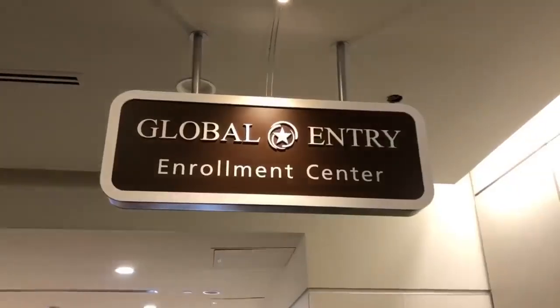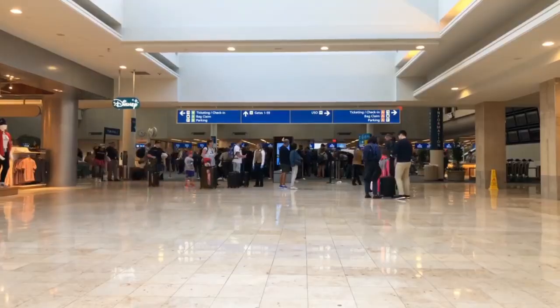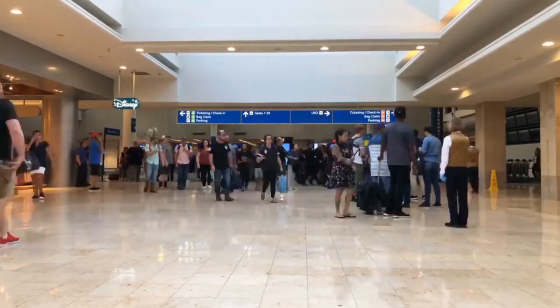A step up from TSA Pre-Check is Global Entry, which is mainly for international flights. On the back of your card it has a pass ID that you enter when booking your flight, so you get Pre-Check plus a faster pass when coming back from an international flight. It also works crossing into Mexico or Canada by car or on foot. It's only $100 for five years, so I think it's definitely worth it.